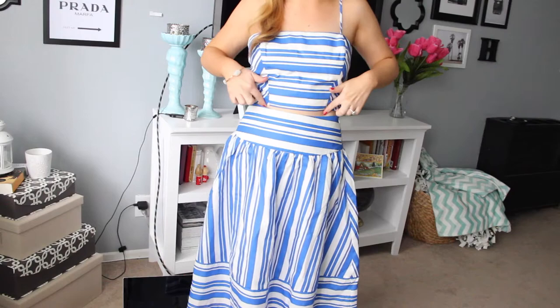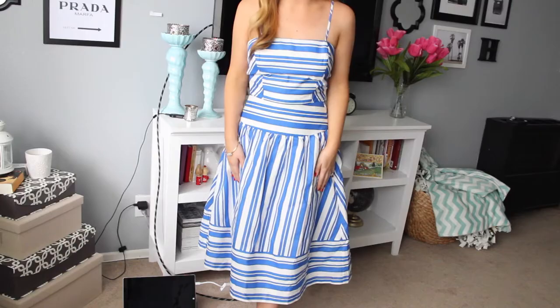This is what the skirt looks like with the top. I like it because it just shows a sliver of skin right here, so it's not too revealing. I just love how flowy the skirt is. It's also a mini length which I think is really flattering.